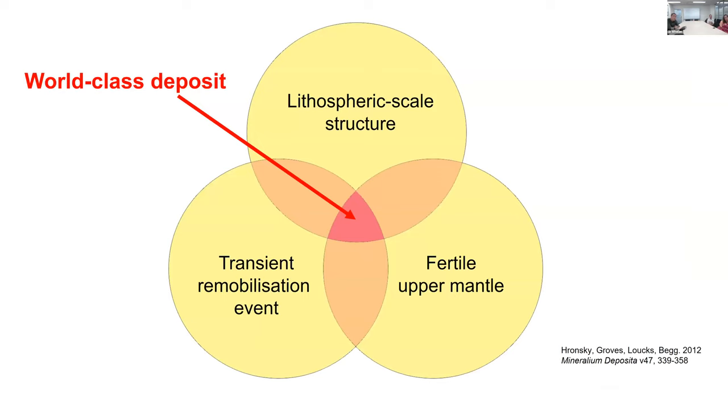I like this diagram by John Ronsky et al. describing what factors go into forming a world-class IOCG deposit - it's useful to have only three things to think about: a fertile upper mantle, lithospheric-scale structures, and a transient remobilization event. These are the first-order factors. I'll talk about each of these in succession in the section on how to form one, and then we'll get to how to find one.